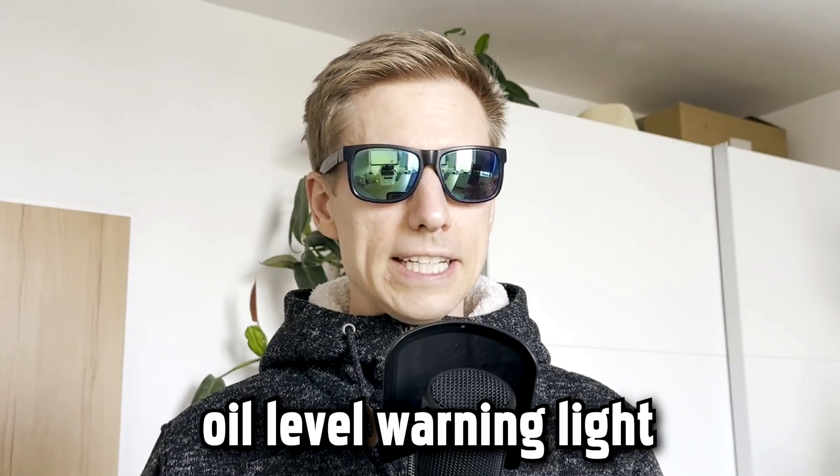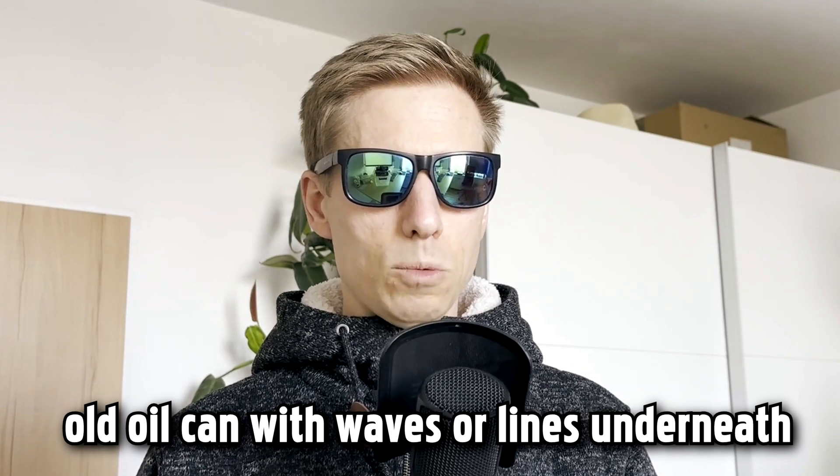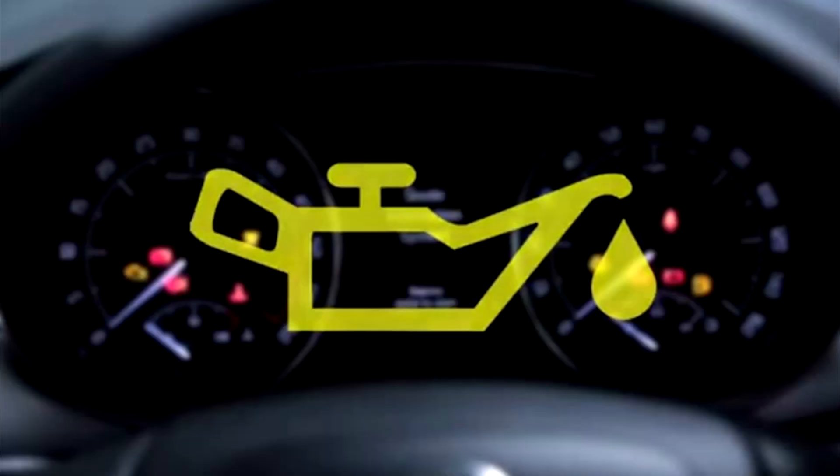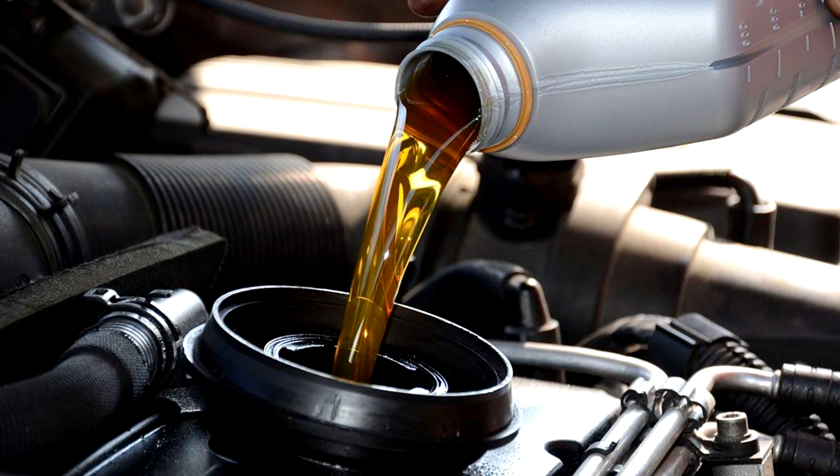Oil level warning light. The oil level warning light manifests as an old oil can with waves or lines underneath. This engine light glows yellow when activated. An illuminated oil level warning light means that you are running low on engine oil and it needs refilling soon. It can also mean that your vehicle needs an oil change.